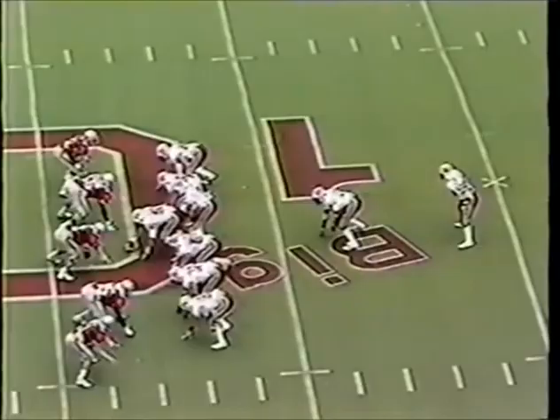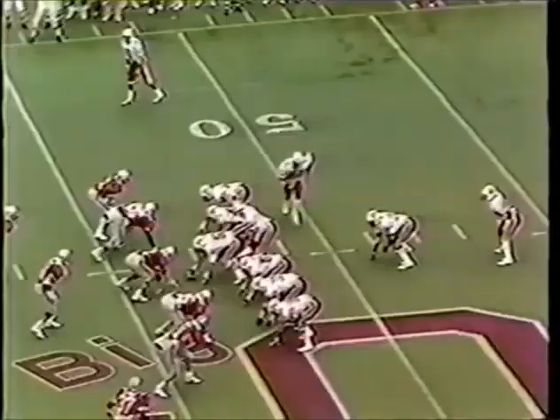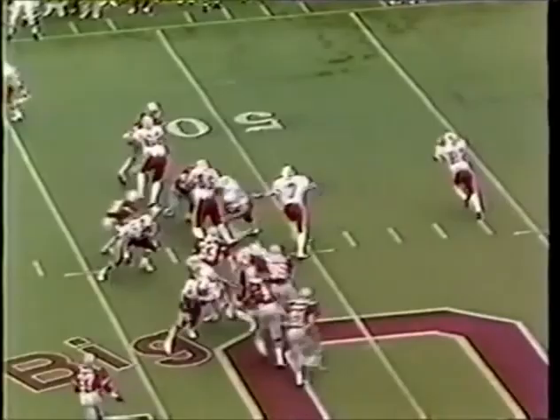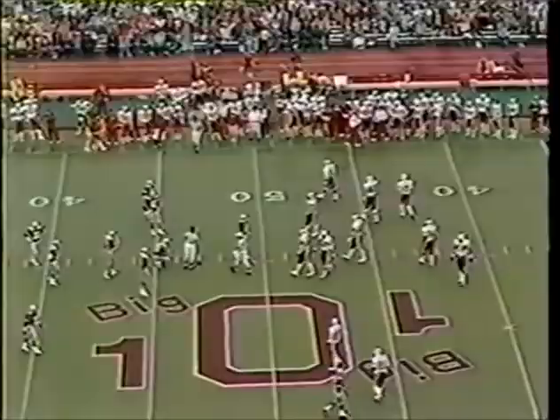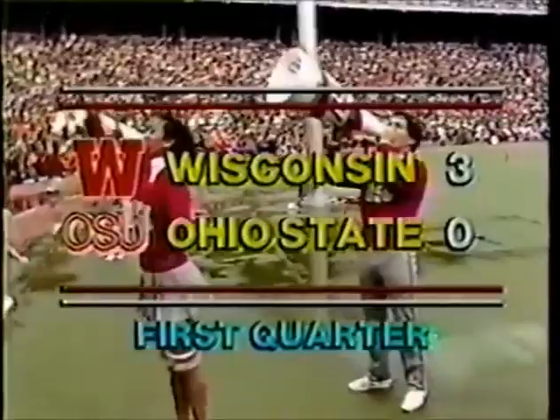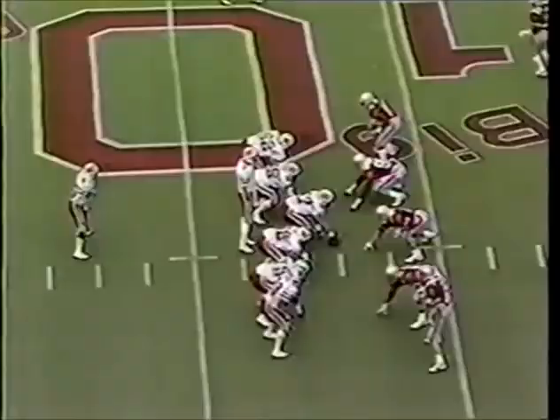A minute 15 left in the opening period. This is Emory, gets a block, uses it nicely, picks up about four or five. Steve Vinci, the freshman, has checked in. Arley is piled up at the line of scrimmage. That is the end of the first period from Ohio Stadium. It's Wisconsin three, Ohio State nothing. We'll be back with more Buckeye football in a moment.